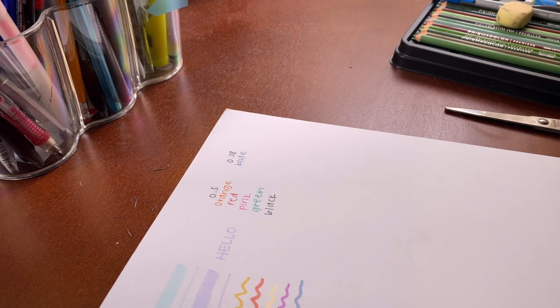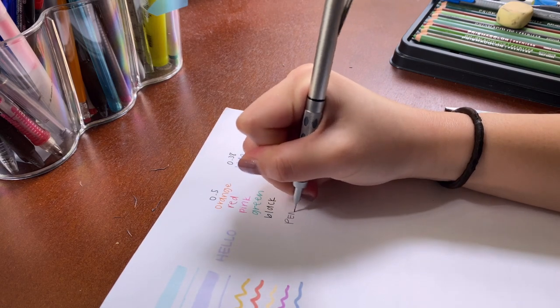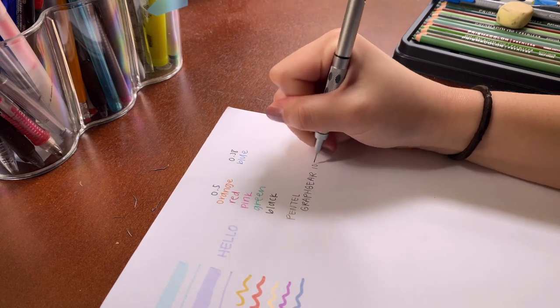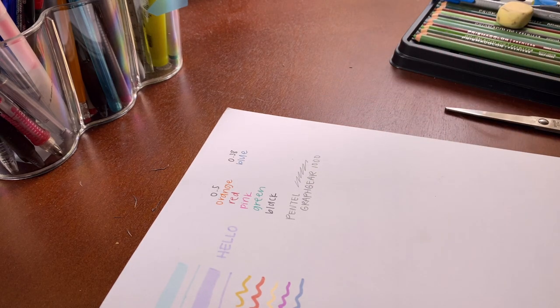Next I have two pencils. One is a really fancy one — the Pentel Graph Gear 1000 0.5. It's super great, really solid, good weight, writes really nicely. I primarily use it for writing and sketching. There's a little eraser — I've used a lot of it. It's a great pencil.